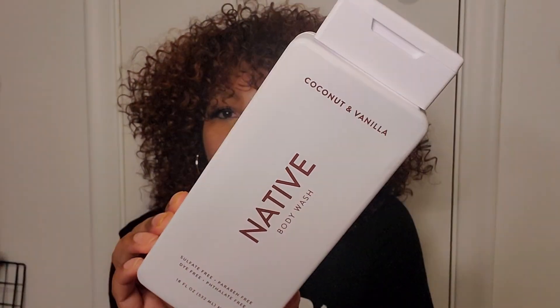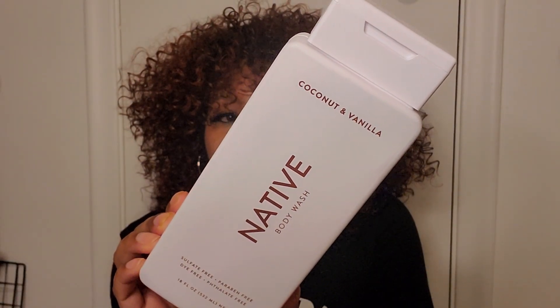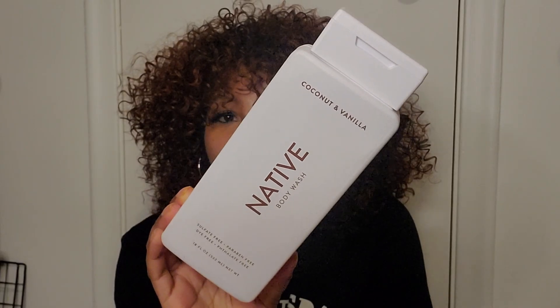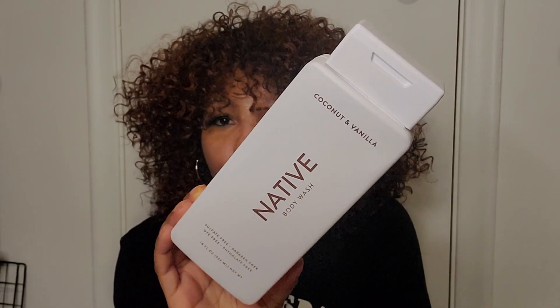Anyways, the coconut vanilla scent was not bad at all to me. The scent is not that strong — it's more on the lighter side, so if you have a more sensitive nose you would probably like this one.